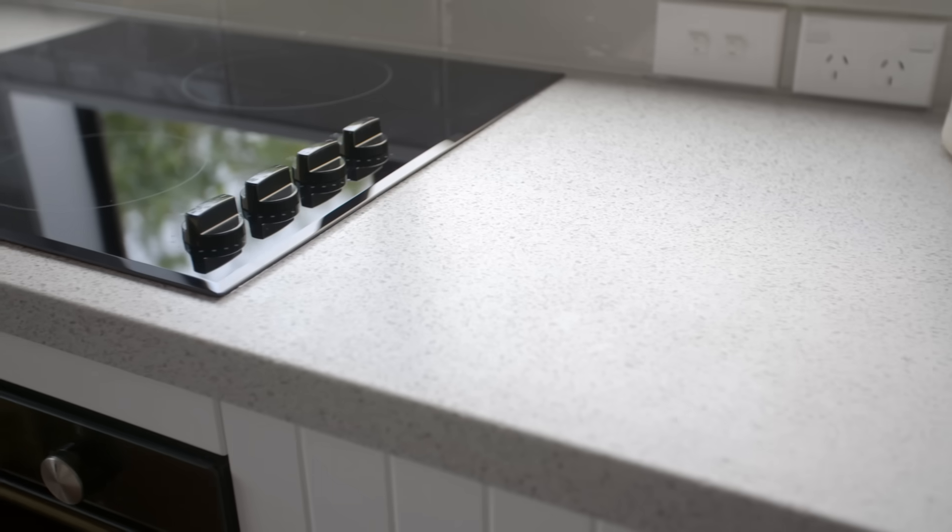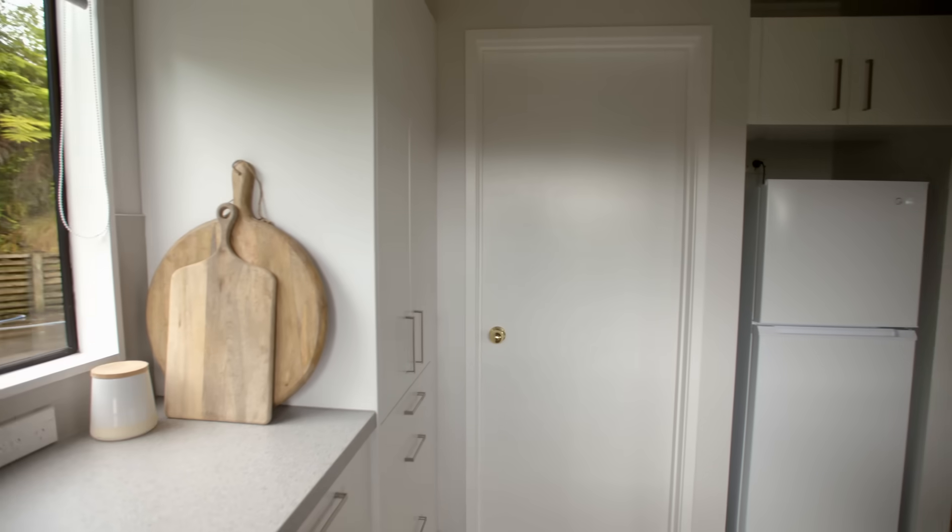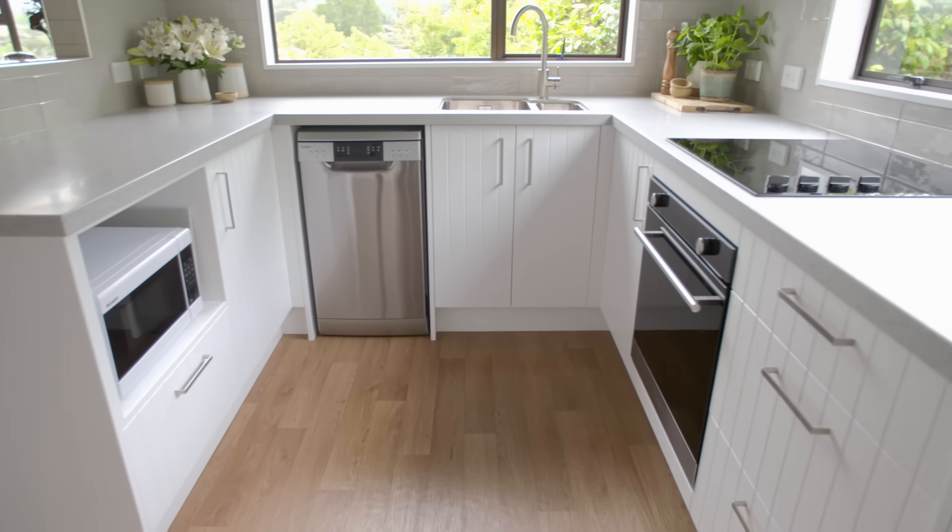The bench top is beautiful. The pattern on it means that you can't see any dirty marks. The main advice I would give is that it will probably take twice as long as you think, but despite all the delays, I love the new kitchen. It's just fabulous. That'll do me for a while.